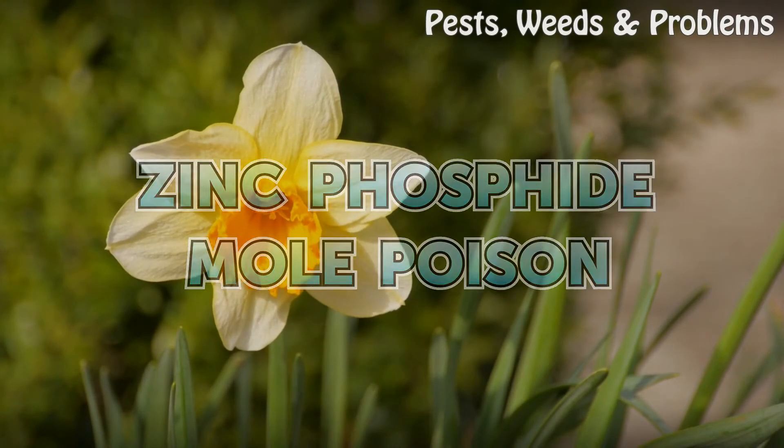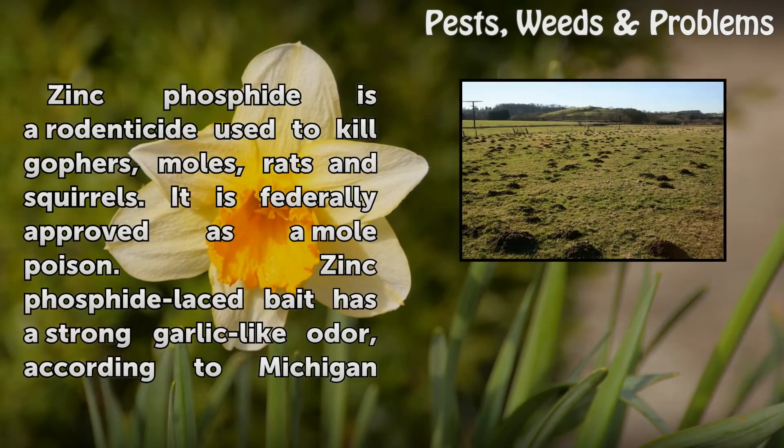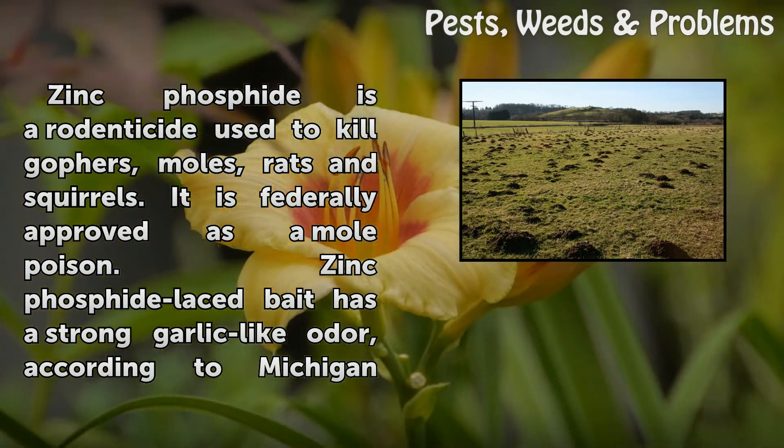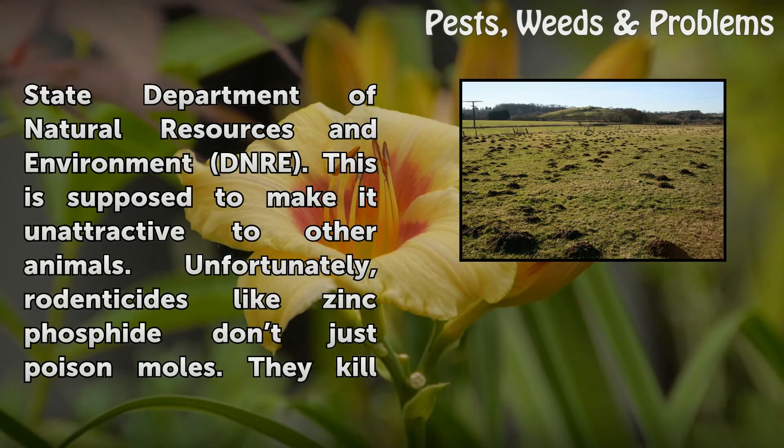Zinc Phosphide is a rodenticide used to kill gophers, moles, rats and squirrels. It is federally approved as a mole poison. Zinc Phosphide-laced bait has a strong garlic-like odor, according to Michigan State Department of Natural Resources and Environment (DNRE). This is supposed to make it unattractive to other animals.